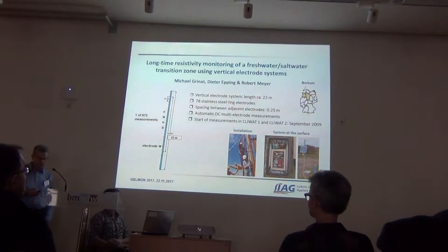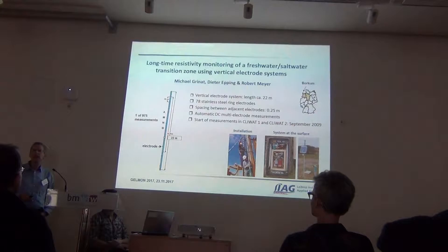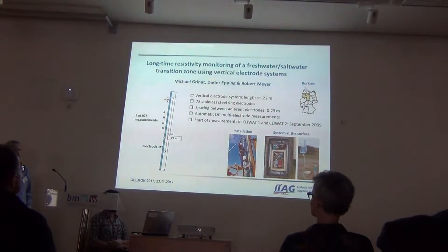Good afternoon, everybody. I'm Michael Grinart from Latinus Institute for Reliative Physics in Hannover.